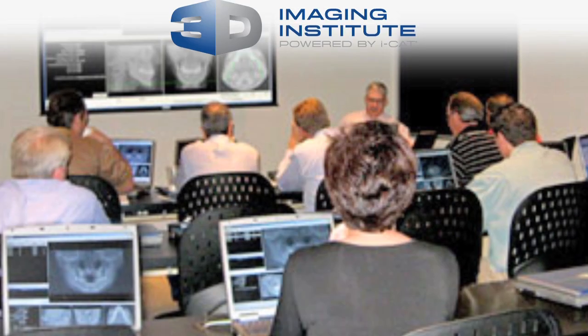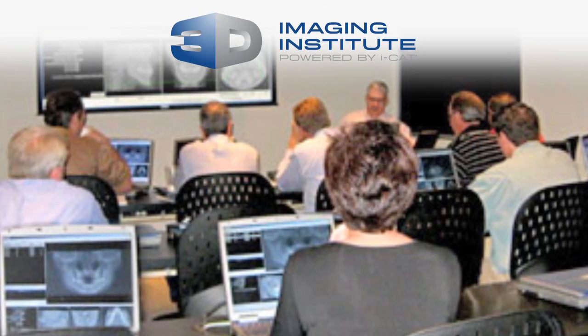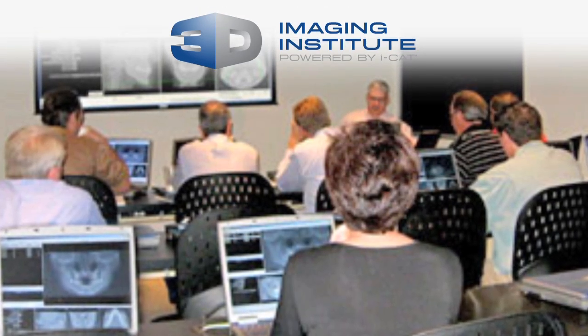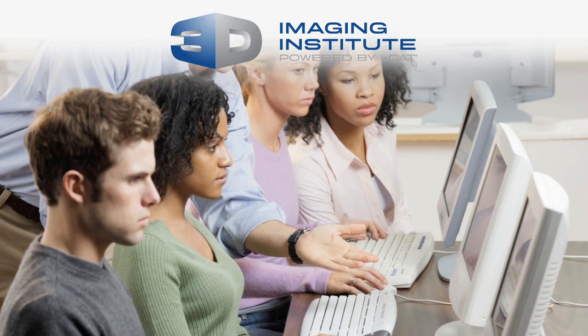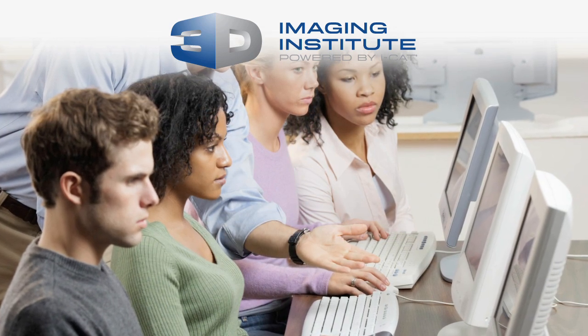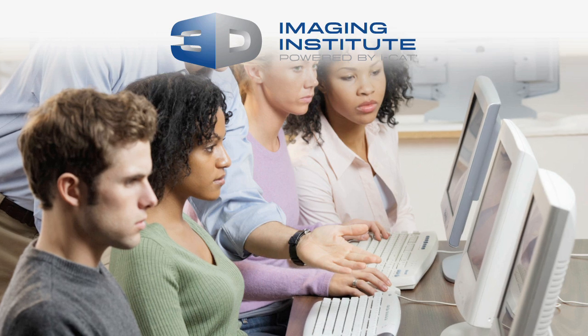Every iCAT includes one and a half days of on-site training in your office for you and your staff. iCAT is unmatched in its educational offerings. The 3D Institute offers live training in its centers, webinars covering the latest software, and our on-the-road training course, Radiology on the Road.